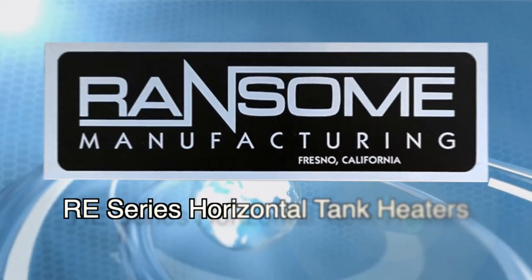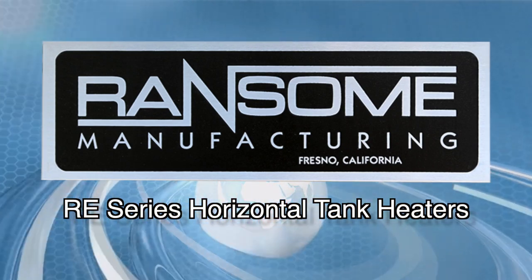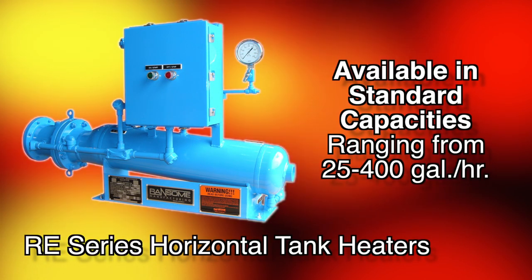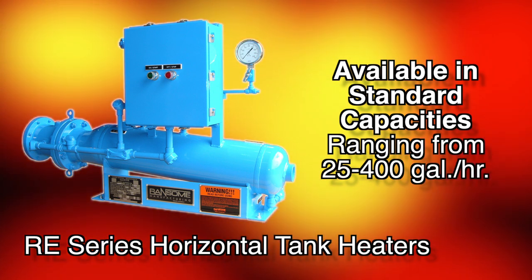Our E series horizontal tank heaters are pressure-controlled evaporators capable of providing the heat required to vaporize LP gas and thereby heat an LPG storage vessel, available in standard capacities ranging from 25 to 400 gallons per hour.